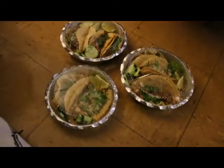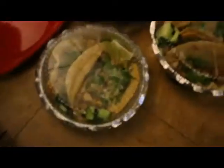Time for our mukbang shot. Chicken tacos, and then we got some salsas. I think this is Thomas' favorite part. I love this!